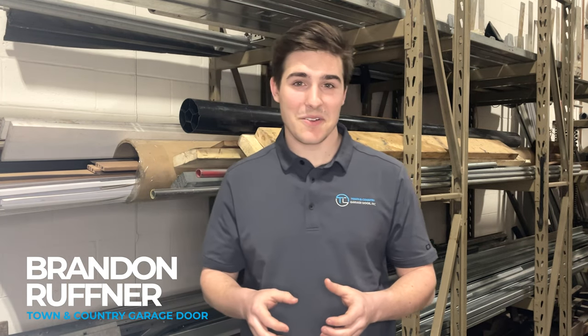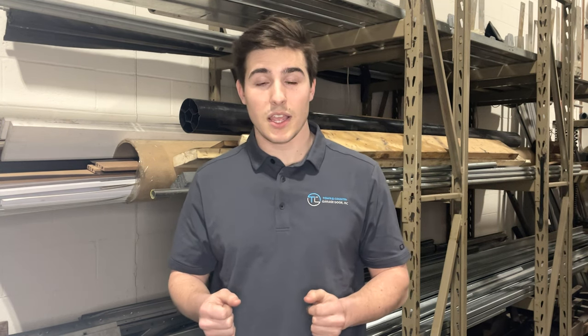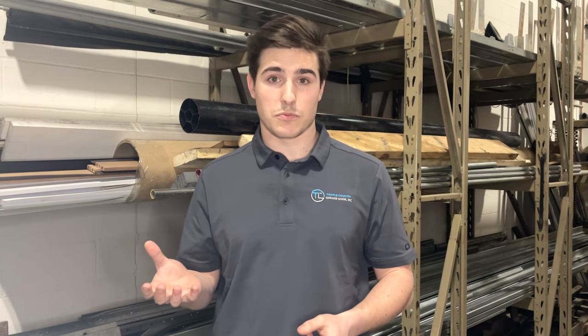Hi, I'm Brandon Ruffner from Tonneau Country Garage Door and in this video we're going to be talking about garage door spring replacement costs. When you get a garage door spring replacement there's a lot of different things that go into it, such as the size of the spring and the amount of cycles you want on your spring. We're also going to talk about the additional things that could happen, including extra repairs, and then the numbers of just a garage door spring replacement.